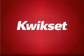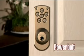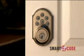QuickSet, America's number one selling lock set, revolutionized keyless entry more than 10 years ago with Powerbolt. Now, QuickSet is introducing the next generation keyless entry: SmartCode.